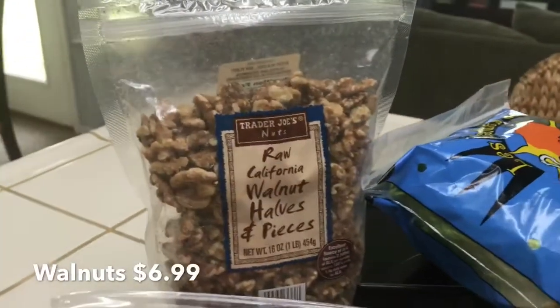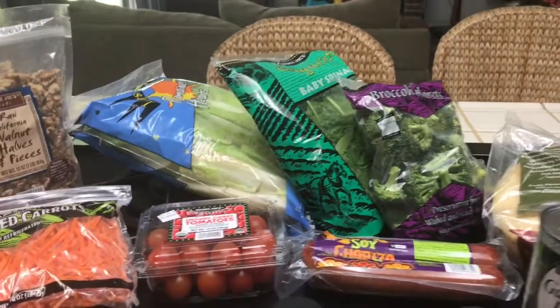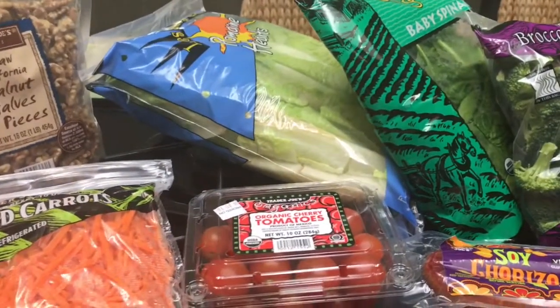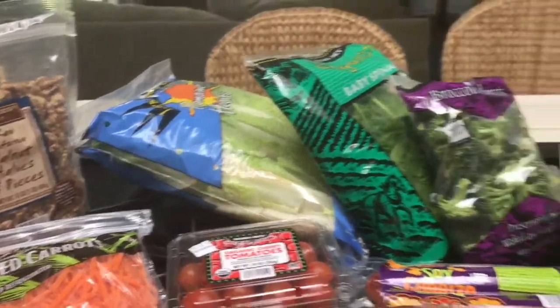I got some walnut halves and pieces. If you recall from my haul that I just posted, I got some gorgonzola cheese, and I love to have salads with walnuts and tomatoes — so delicious! Also, I'm going to be making some cookies for a meeting tomorrow.